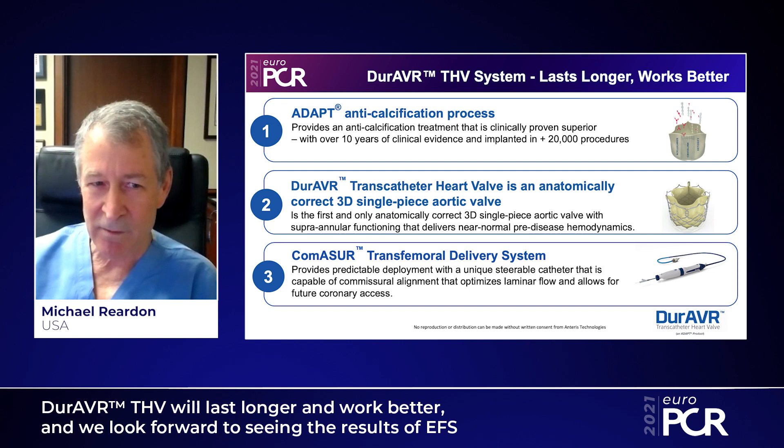We as surgeons, and I think interventionists now know, that the younger you are when we put in biologic tissue, the faster it fails. And in children, ADAPT has done very well without calcification. Finally, we have a commissure delivery system that is going to be easy, flexible, and allow very reproducible delivery, as well as commissure alignment done at the annular level. We think commissure alignment to allow coronary access and potential future valve-in-valve is exceedingly important, and we think we can achieve all these goals.